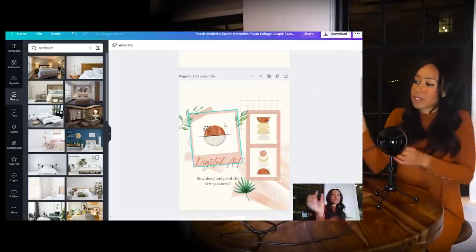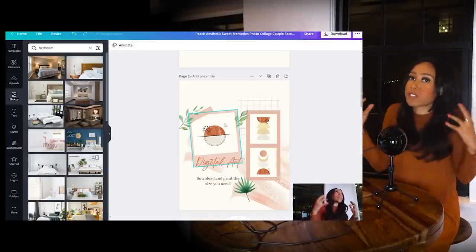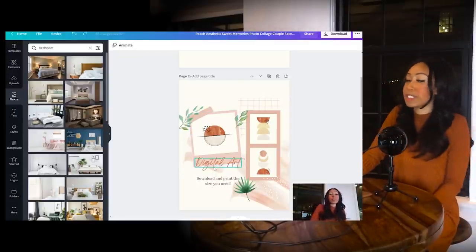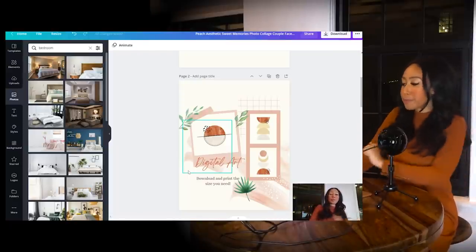If you have this collage file on your screen, someone cannot effectively screenshot it — even if they do, the individual photo within it is so tiny and low resolution they can't blow it up and steal your design. I showcased all three pieces, added text like 'Digital Art — Download and Print the Size You Need,' and it looks great.